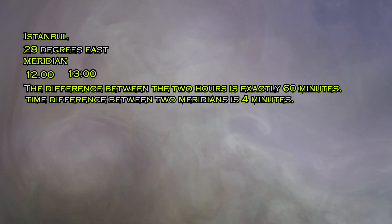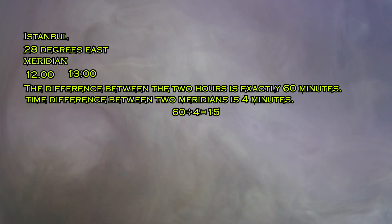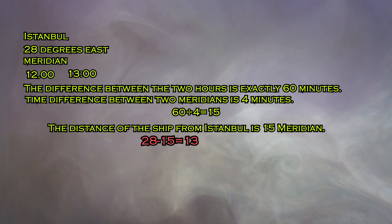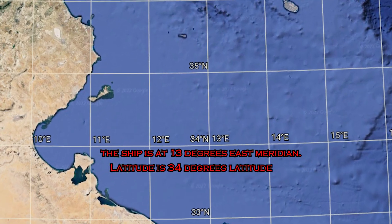Let's take Istanbul as an example. The coordinate of Istanbul is 28 degrees east meridian — the captain knows this beforehand. The sun reaches its highest point at exactly 12 o'clock local time everywhere. Imagine that at that very moment, the local time in Istanbul on the ship shows 13:00 hours. The difference between the two times is exactly 60 minutes. Since the time difference between two meridians is 4 minutes, dividing 60 by 4 gives 15 meridians. The ship is 15 meridians from Istanbul. Subtracting 15 from 28 gives 13 — so the ship is at 13 degrees east meridian. The latitude is 34 degrees, calculated earlier from the North Star.